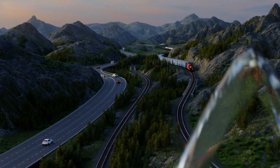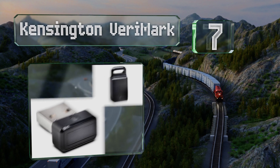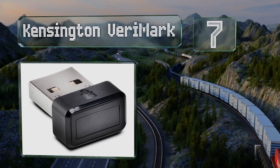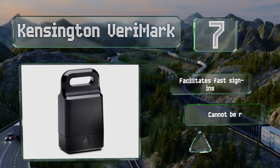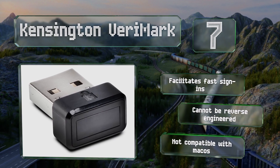At number seven, one downside to most of these keys is that someone could in theory get their hands on one and use it to log into an account for which they know the original password — which is why the Kensington Verimark incorporates a biometric fingerprint scanner. It facilitates fast sign-ins and can't be reverse engineered, but it's not compatible with macOS.